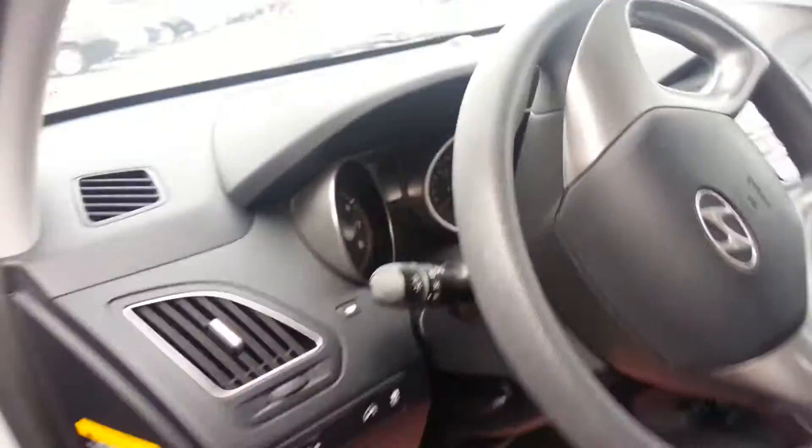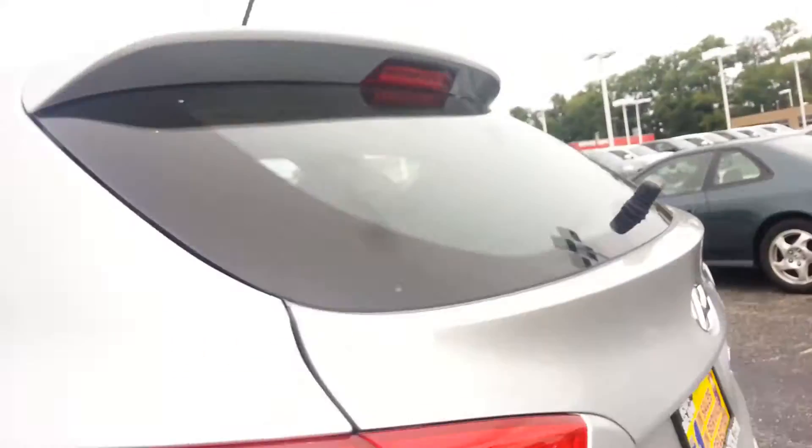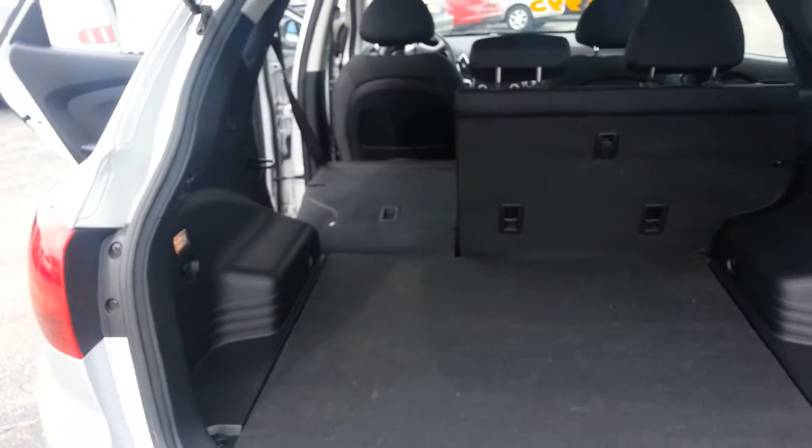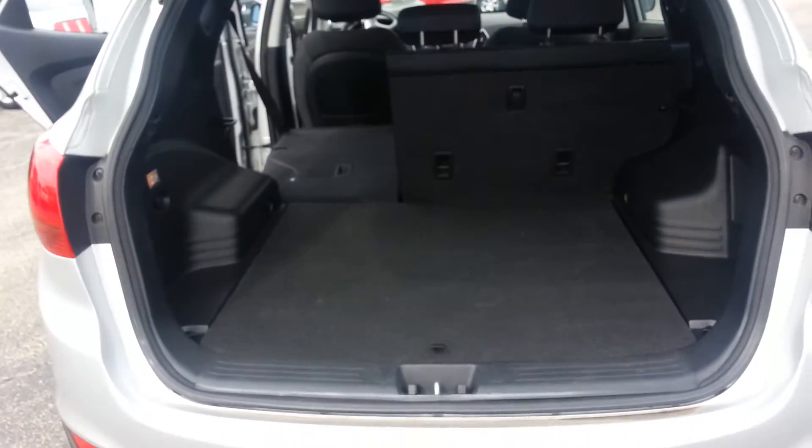All in all a very nice car, very roomy in the back. Seats forward just like so — one click, bam, there you go. Huge room in the back.